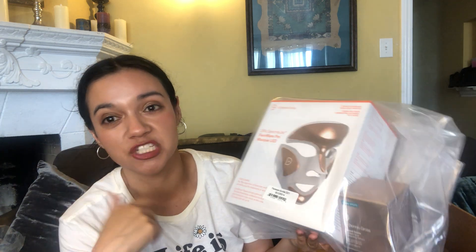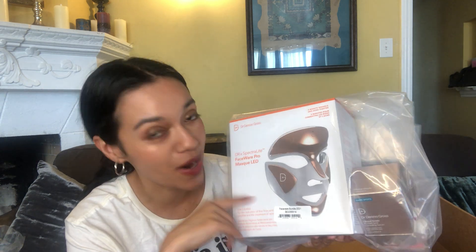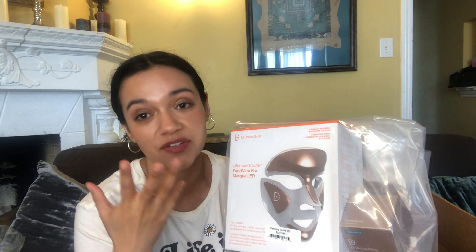I like it because it's just three minutes — quick and easy, less time than wearing a sheet mask every day. But this is not cheap. I'm really interested in trying it out and seeing if it makes a big difference in my skin. Yay! And that was one box full of stuff already.